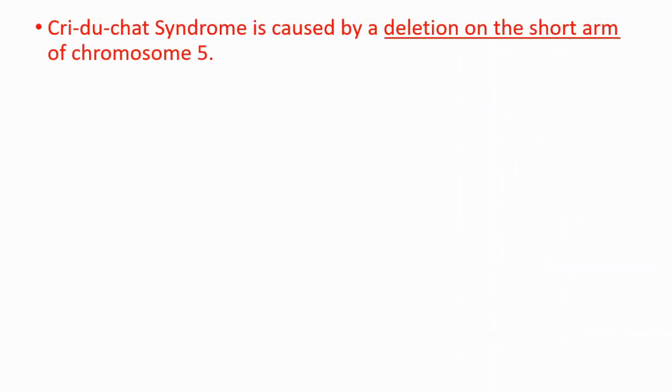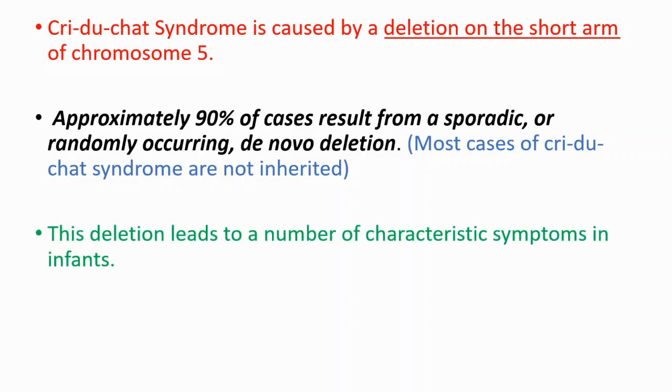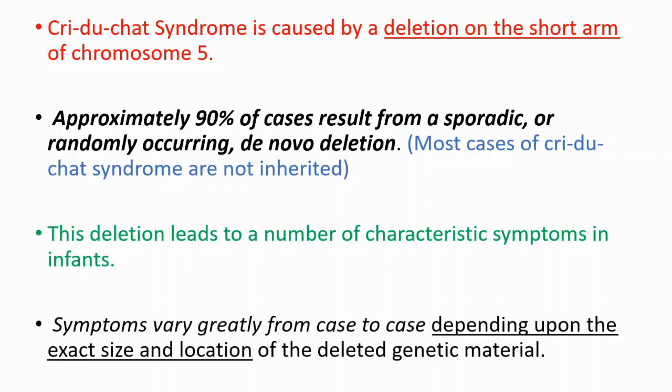It's caused by a deletion on the short arm of chromosome 5, and approximately 90% of cases result from a sporadic or randomly occurring de novo deletion, which means it's generally not inherited. This deletion leads to a number of characteristic symptoms in infants, though the symptoms may vary greatly from case to case depending upon the exact size and location of the deleted genetic material.